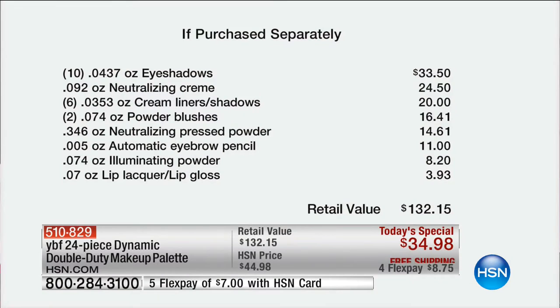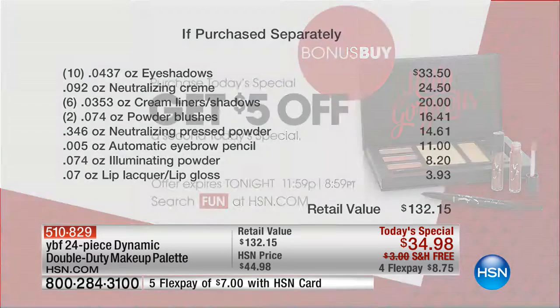You can try it all out for $8, or $7 if you have an HSN card. This is $132 worth of best-selling YBF product. Two of the products in the kit are worth $35.50 — just the neutralizing cream and brow pencil. You've paid for the kit, and you get the other 22 pieces complimentary from HSN. We couldn't do it without my team — they know really how to put this together at YBF.